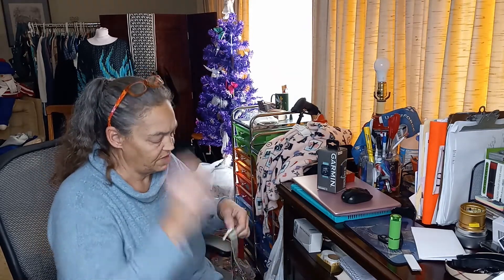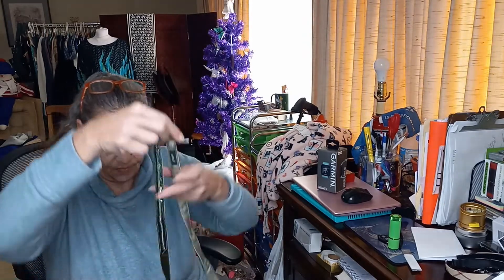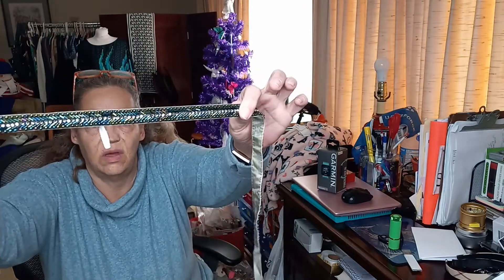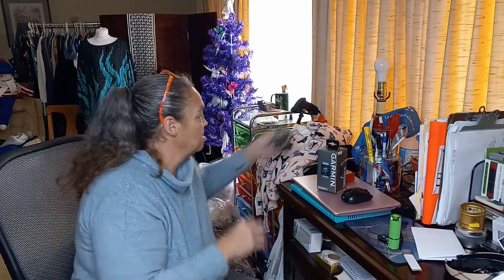Next up we have a belt — one size, nylon, made in China. It's a beaded belt that would probably look really pretty. Oh, it's by J.Crew! It's a J.Crew belt with aurora borealis colors on it.